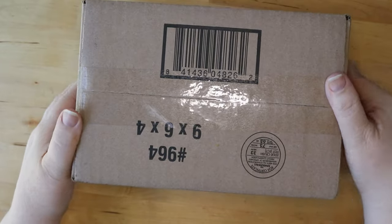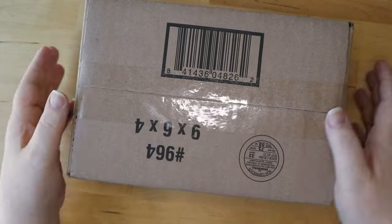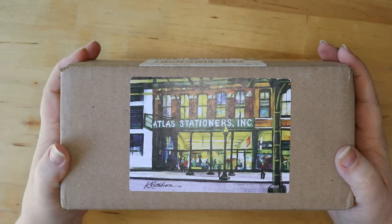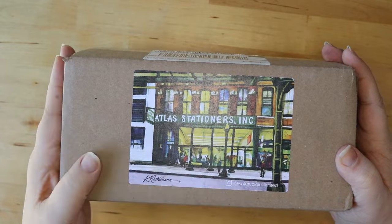Hello pen friends, welcome back to the channel. Today we are doing an atlas haul. For those of you who've been on the channel for a little while or know a little bit about fountain pens, you'll know this is going to be a pen and ink haul. Stay tuned.